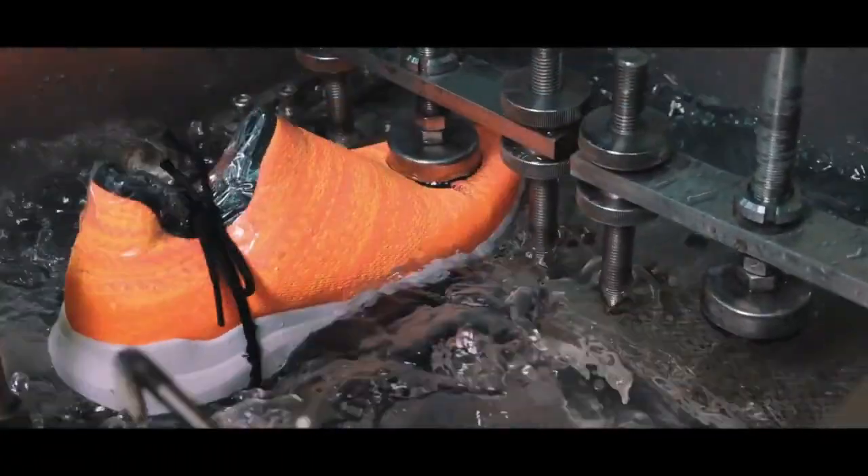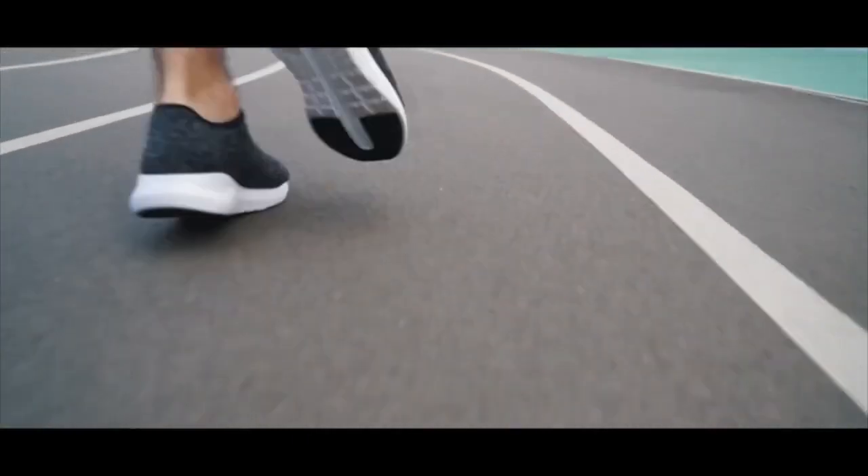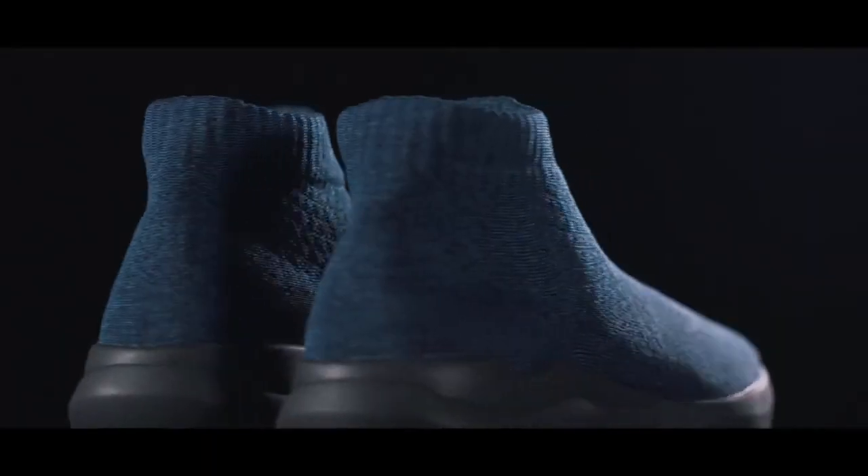Check out the rigorous testing we put VTECS through. Yeah, it really works. But what good is an all-season shoe without style? VTECS are being offered in different color designs, as well as a high top and super high top look.